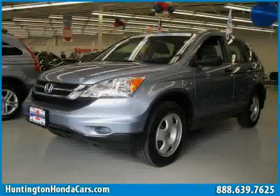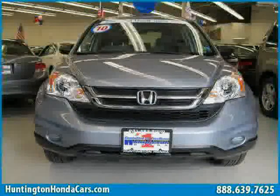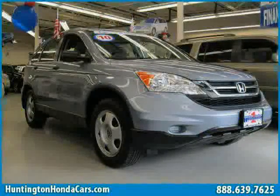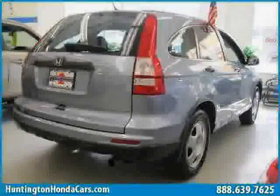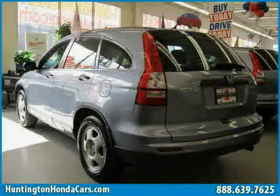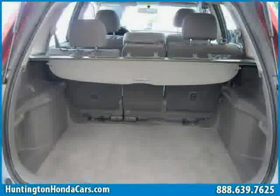This 2010 certified Honda CR-V is equipped with cloth interior, air conditioning, power windows, driver and passenger side airbags, traction control, four-wheel anti-lock brakes, four-wheel drive, side head airbag, MP3 player, rear head airbag, vehicle anti-theft system, and cruise control.